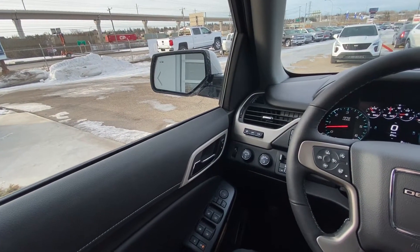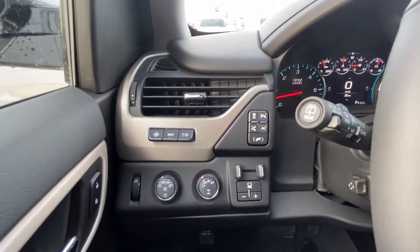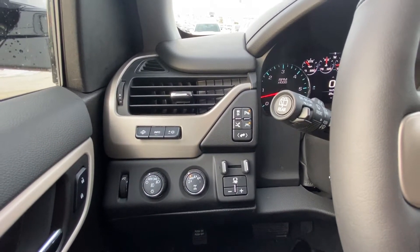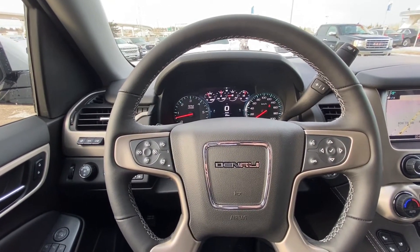Moving on to the interior of this luxurious Yukon, we do have the automatic headlights and the push-button start, your traction control, parking assist, lane assist, power adjustable pedals, trailer gain, and your running board extension button all there as well. Leather-wrapped heated steering wheel, cruise control on one side, dash controls on the other.